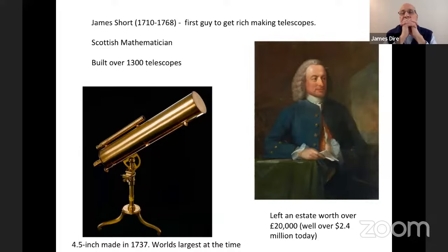James Short was probably the first person to mass-produce telescopes — a Scottish mathematician from Edinburgh. In his career he built over 1,300 telescopes. He eventually moved to London because he determined there was a better market for selling telescopes there. In 1737, he made the world's largest telescope at that time — a four-and-a-half-inch Gregorian-type telescope. He left an estate when he died in 1767 of 20,000 pounds, which was a lot of money back then.